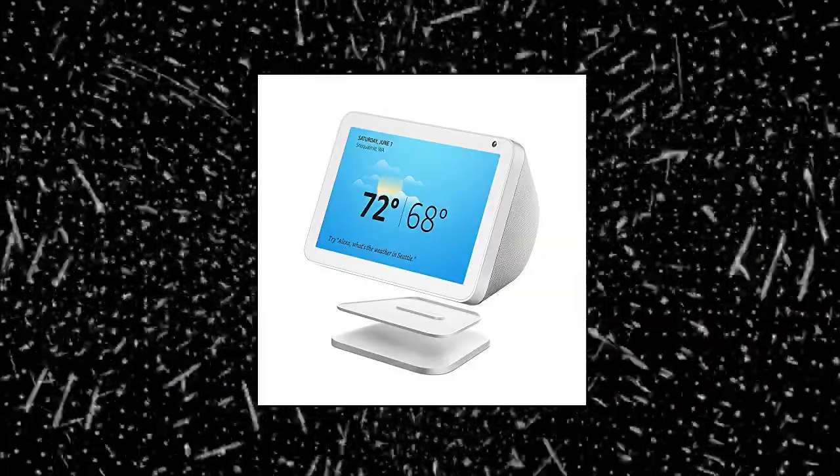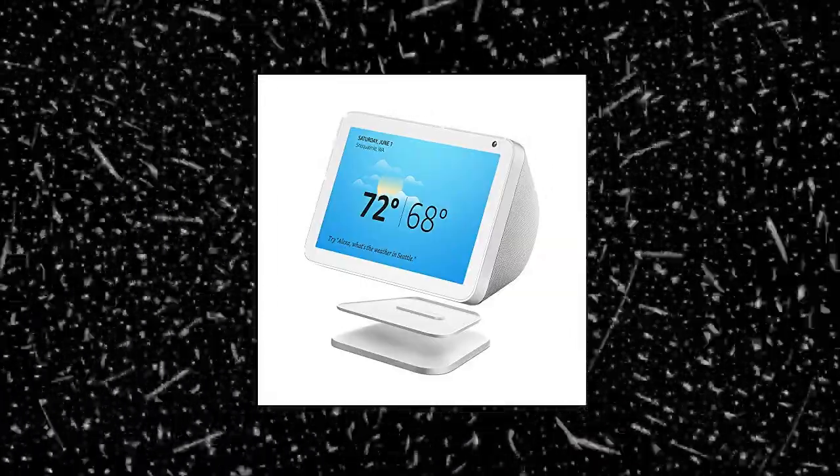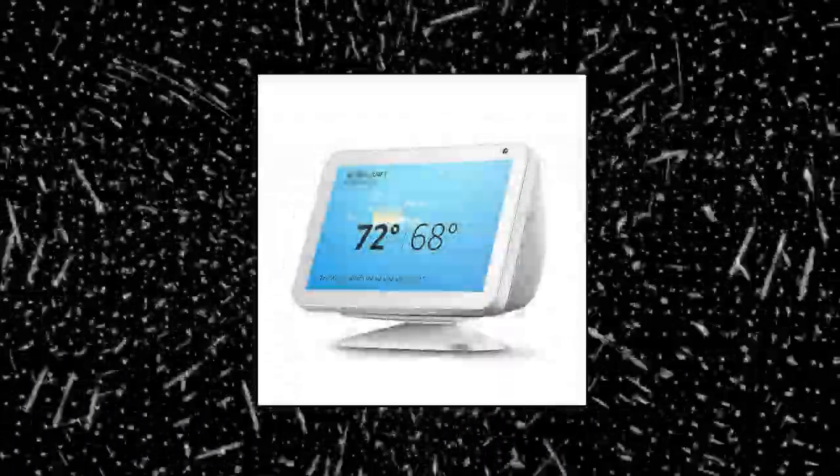Amazon Echo Show 8, First Gen, Sandstone. This bundle contains Echo Show 8 in Sandstone and Echo Show 8 adjustable stand in white. With the Echo Show 8 adjustable stand, easily tilt forward or backward to improve viewing angle. Ask Alexa to show you movie trailers, TV shows, movies, or the news.